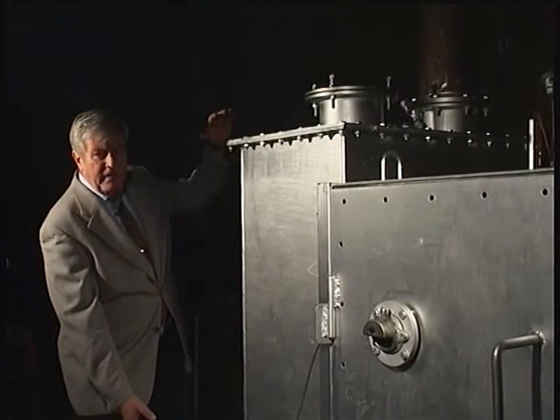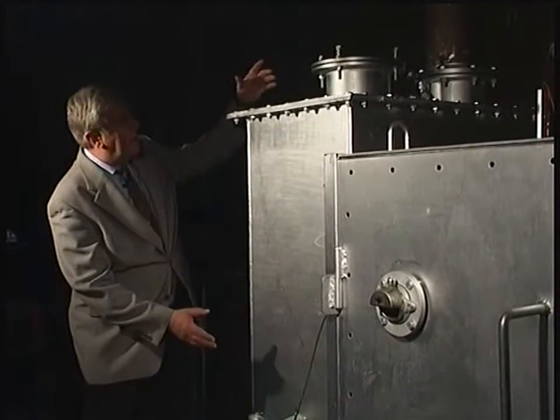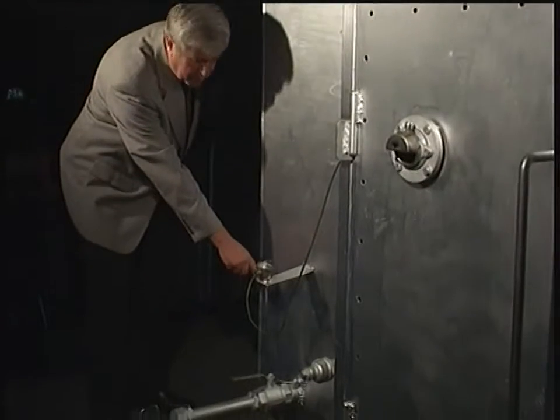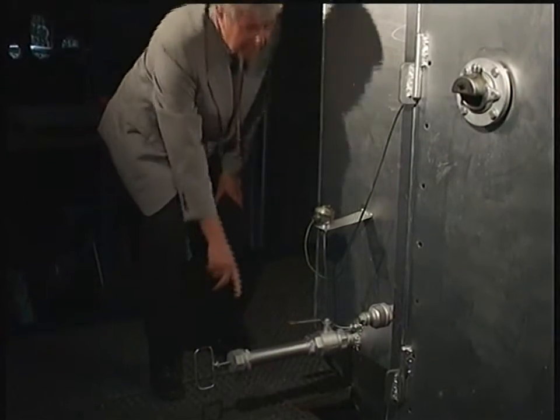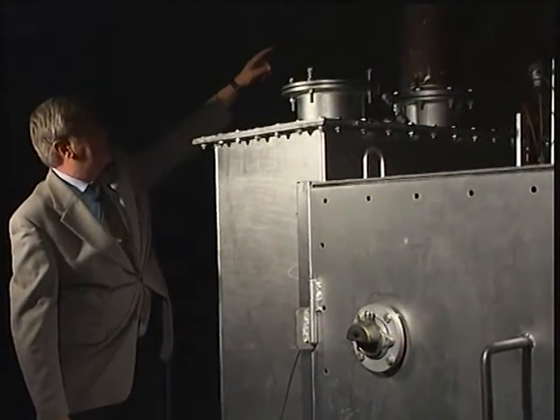This is the gas catch. In this chamber, the remaining solids and the gas are separated. The inert solid material goes down to the storage tank, and samples can be taken with this sampling device. The gas goes up to the gas train for further processing.